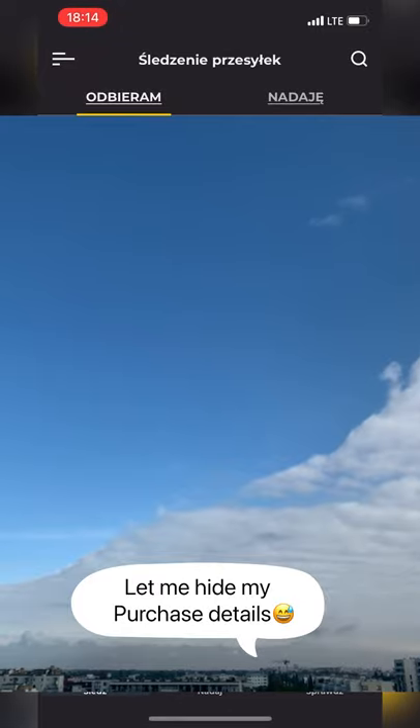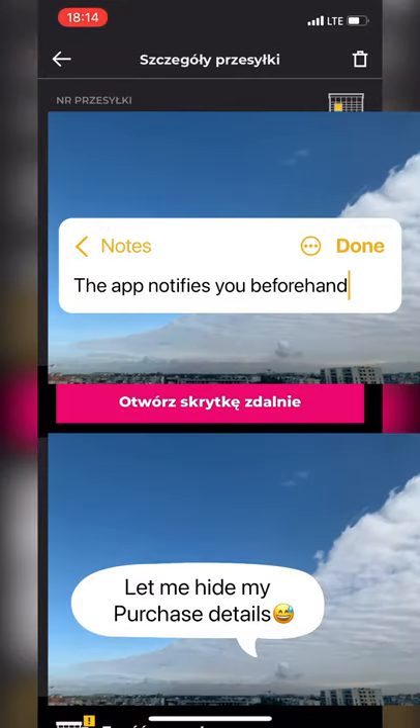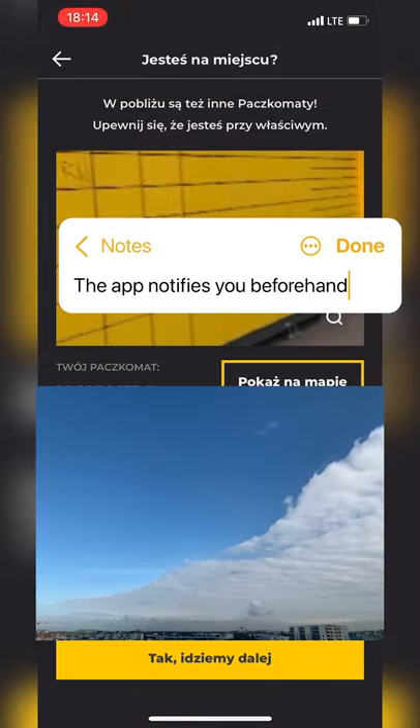which is what I prefer to use. Just open your purchase details and click this pink button and that's it. I'm doing this in real time so you can see the locker with my parcel opened, and you can use the same process to send stuff.